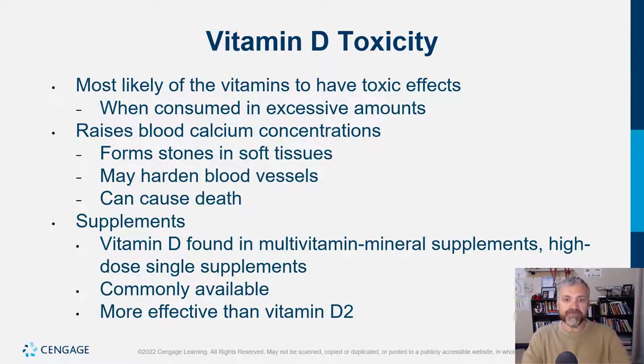Vitamin D toxicity — it is the most likely of the fat-soluble vitamins to have toxic effects when consumed in excessive amounts, often because people hear how good vitamin D is and take a bunch of supplements. Vitamin D toxicity raises blood calcium concentrations, which can cause calcification of tissues, form stones in soft tissues, and harden your blood vessels. About 25% of arterial plaque is calcium — that's why we can see plaques on X-rays with calcium scores. Toxic levels of vitamin D can increase that and lead to death.